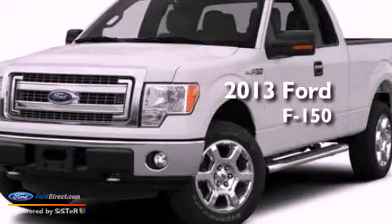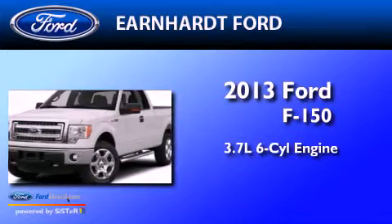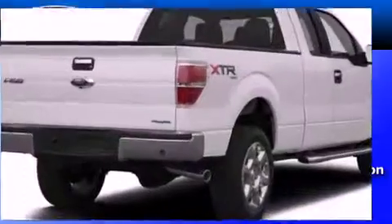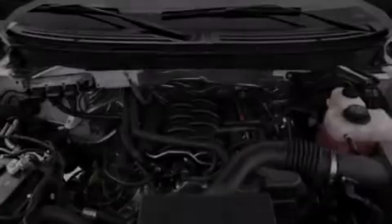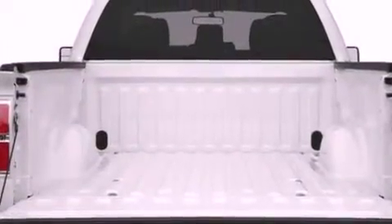This is a brand-new 2013 Ford F-150. It has a 3.7-liter six-cylinder engine and an automatic transmission. Its top features include a double wishbone independent front suspension, a speed-sensitive volume control system, and traction control and stability control systems.